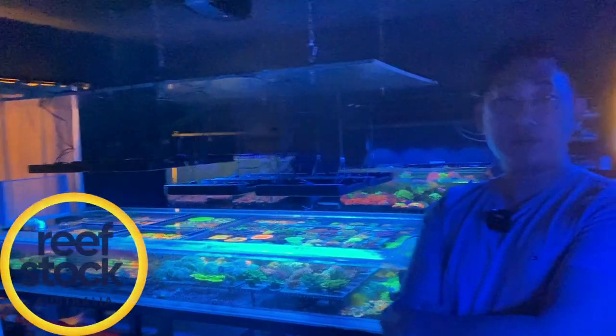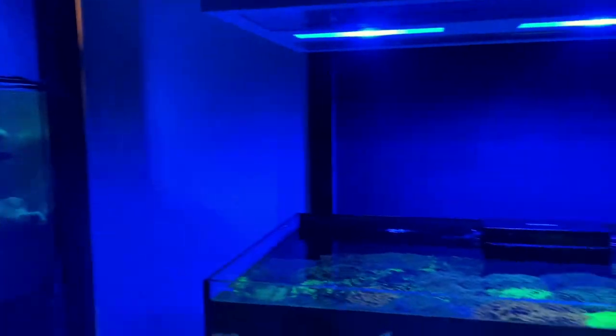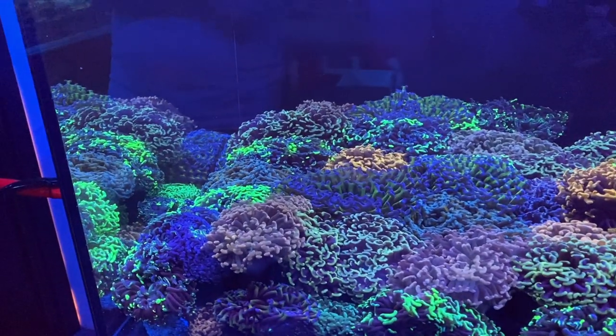Heading to Reefstock obviously, and there's even more stock coming — but no shortage of stock here today. Let's start with this system right here in front of us. That's the high-end hammer tank, though probably not so 'high-end' anymore with the new corals that came in yesterday.